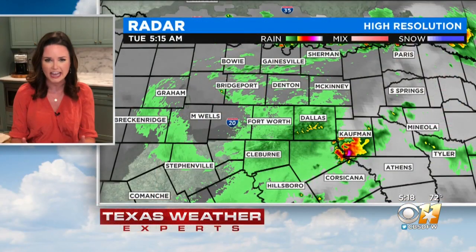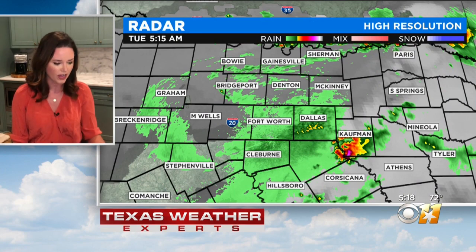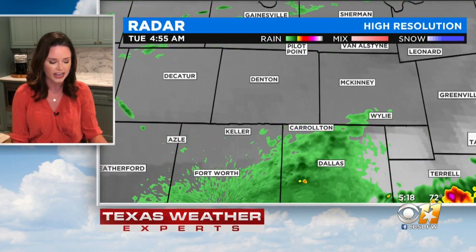A little bit of leftover rain out of these storms moving off to the east. Kaufman County is seeing the bulk of that, but the majority of us are dry. We do have a little bit of light rain around Dallas County, though Kaufman is certainly seeing the heaviest. Denton and Collin County are dry, with a little bit of that light rain moving out of east Fort Worth right now. Kaufman, though — blinding rain.